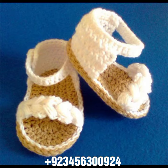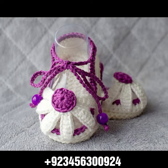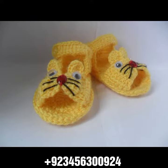We also carry crochet jewelry like crochet women necklace designs, earring designs, bracelet designs, and feet jewelry like crochet women anklet designs and baby anklet designs.